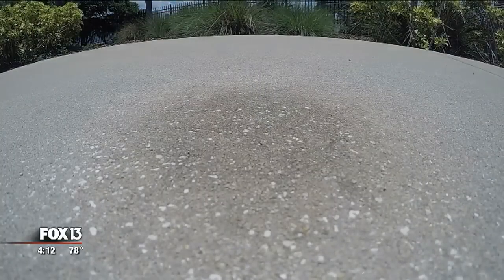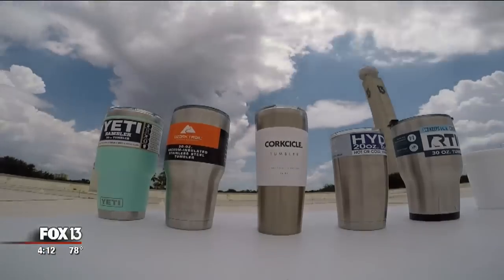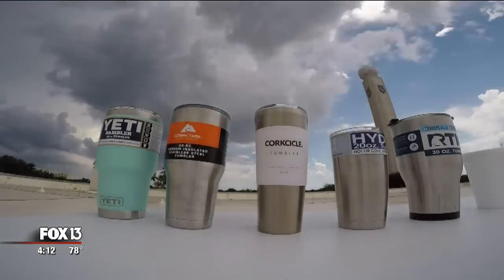You know Florida can melt down an icy drink in a hot second, so we wanted to see which cups keep the cold in for the best price.